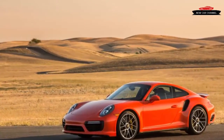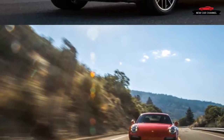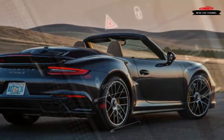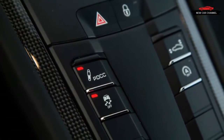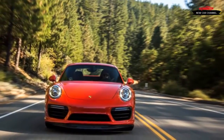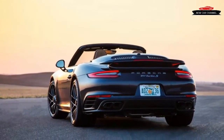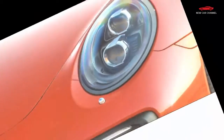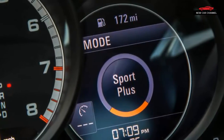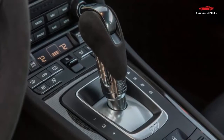Porsche brought us to Thunderhill Raceway Park in Willows, California to fully unleash both the Turbo and Turbo S. With the exception of the greater fade resistance and more consistent pedal stroke from the Turbo S's standard carbon ceramic brakes — optional on the base Turbo — not much difference could be detected between the two. The standard four-wheel steering helps stabilize the rear end and makes it easier to probe the chassis limits without fear of the rear venturing off the tarmac.